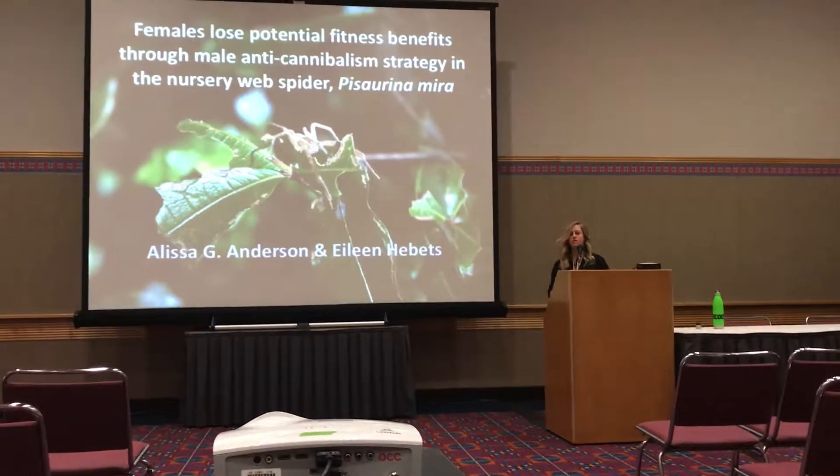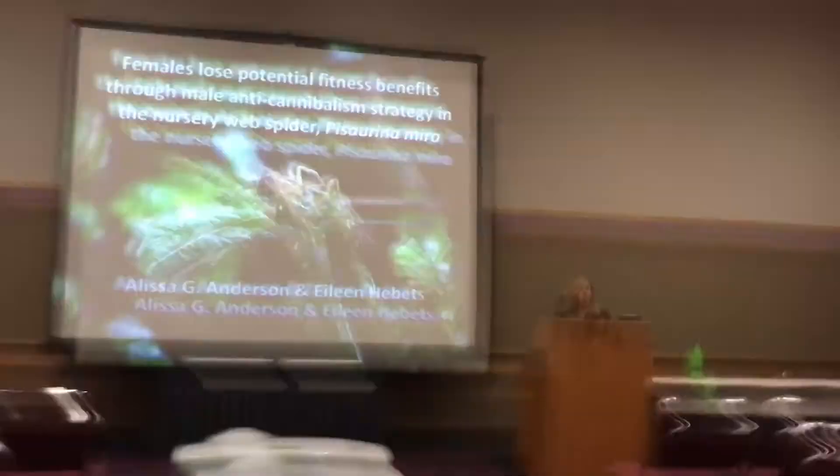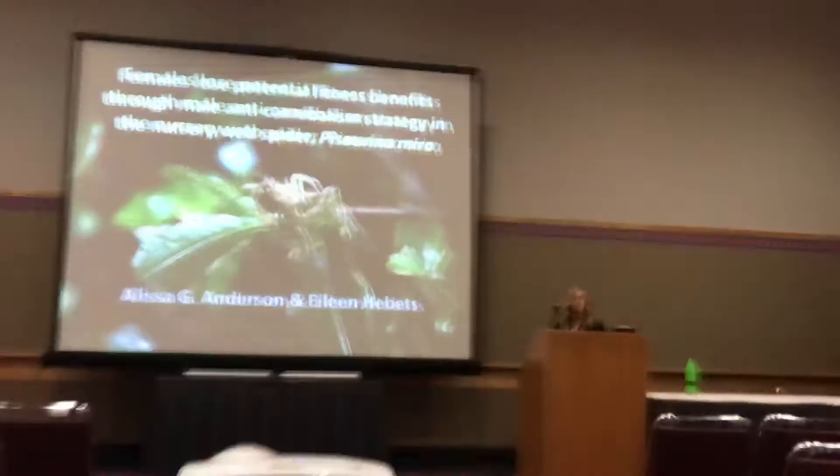My name is Alyssa, and I'm going to be sharing some of my dissertation work with you all on the nursery web spider Pisaurina mira.